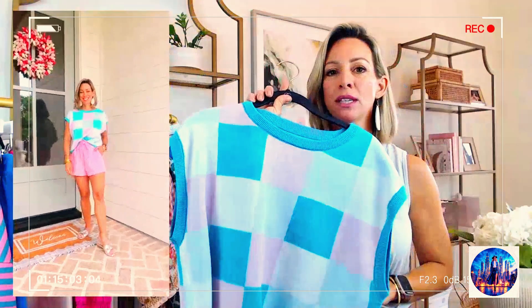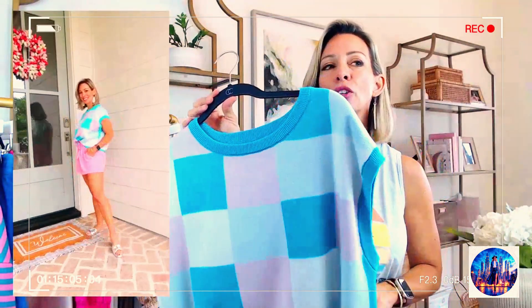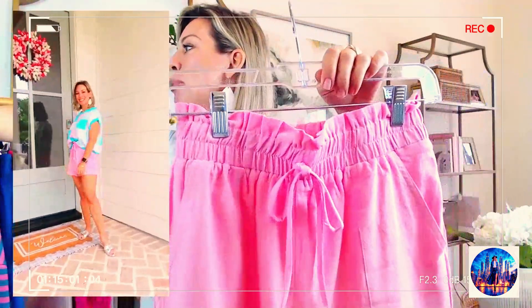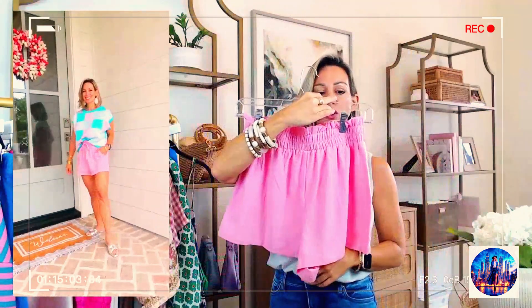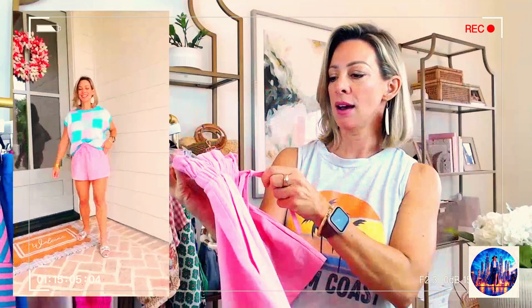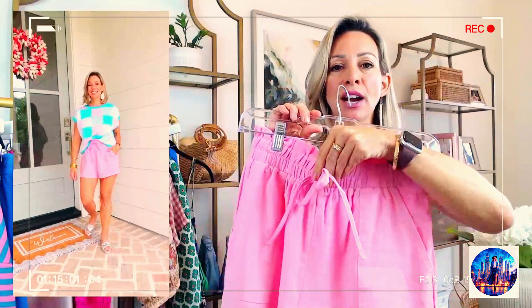The top comes in other colors so you can get it in different colorways and pair it with different colored shorts. The shorts are $18 for just a pull-on pair — not too short, not too long. They've got pockets and a smocked waist. The drawstring is not functional, it's just decorative.